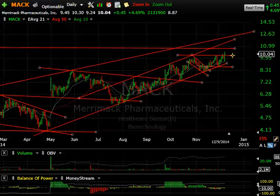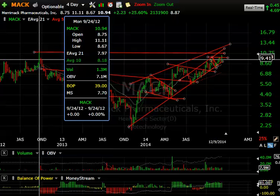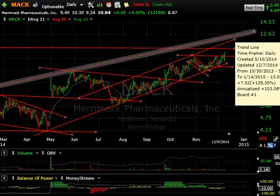MAC — up 45 cents or almost 5% today. The key is that it closed at its highest closing level in quite a while, since way back in 2012 — a couple of years now. If we can get up through the spike high of 11.11, that would be my near-term target, and up there you may as well see 12.50.